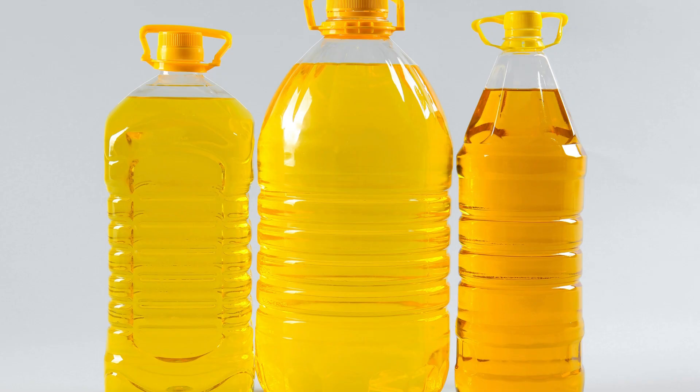So why do these kitchen grease spills happen in the first place? Well, it could be due to improper handling of cooking oils or simply a lack of preventive measures in place. But fear not, there's a solution that can help you say goodbye to these spills for good.